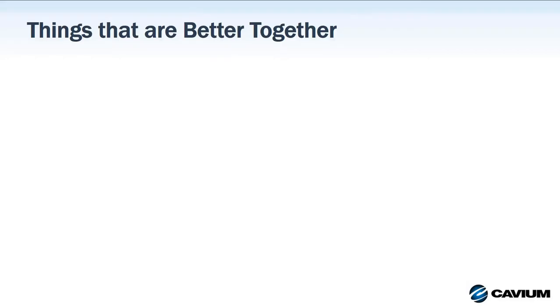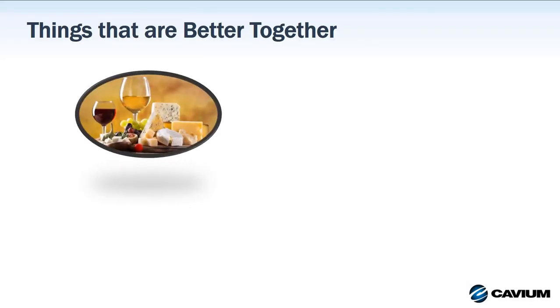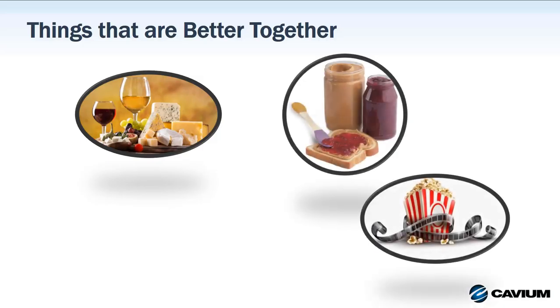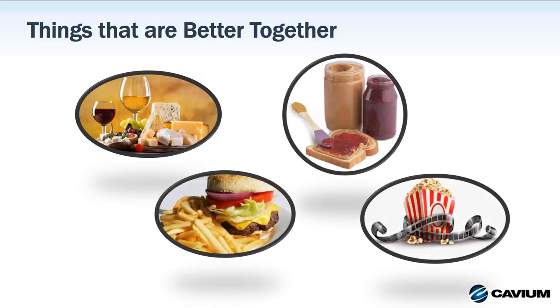You know, there are a lot of things in this world that are just simply better together. Most of them are food-related — things like wine and cheese, peanut butter and jelly, popcorn and a movie, or burger and fries. Each of these combinations is simply better together.